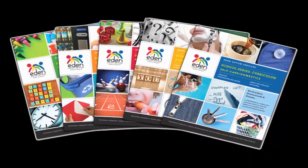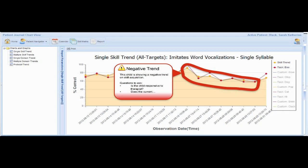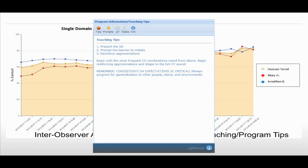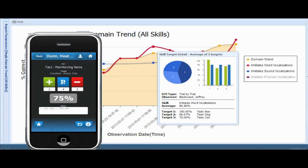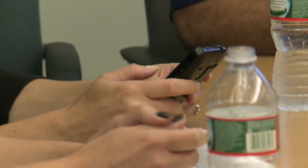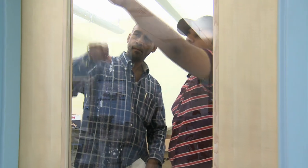Rooted in the highly acclaimed Eden curriculum, Eden's Learning Management System provides quality assessment, program data prompts, and curriculum strategies every step of the way in real time. It stores your client's learning history in a shared, interactive database, making it easier for you and the entire care team to set goals your students can achieve.